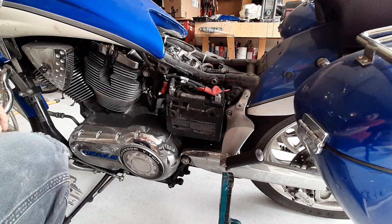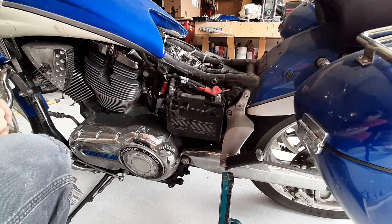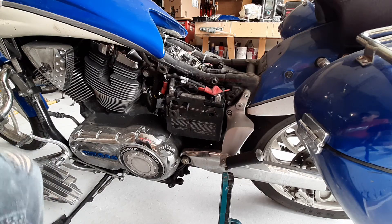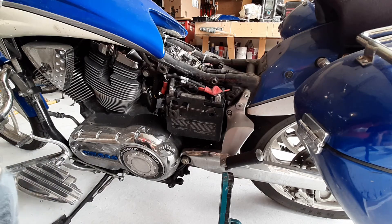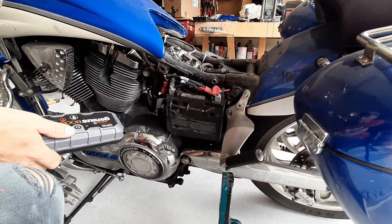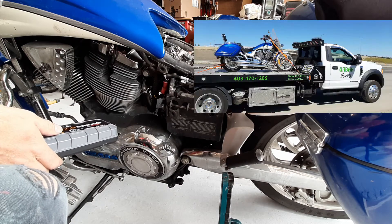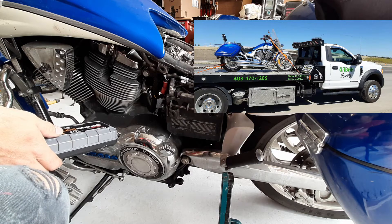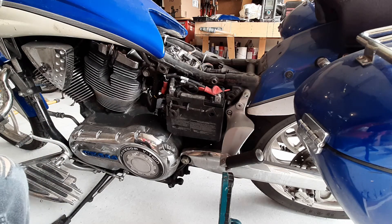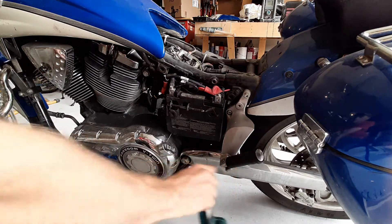Welcome to another episode of 'What the Hell is Wrong with My Bike' - we're not riding again. Last weekend, after replacing the stator a couple months ago, my engine light came on. I got it started with a battery pack, rode for a while, the light never went off, basically drained my battery pack, had to get another tow truck home. That's getting to be an expensive way to travel.